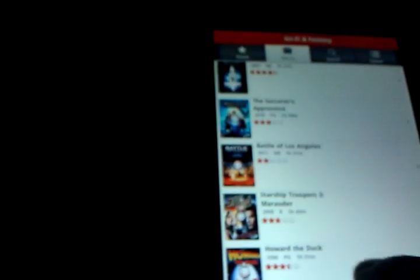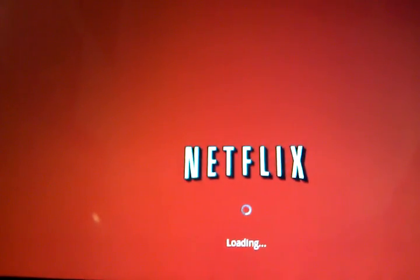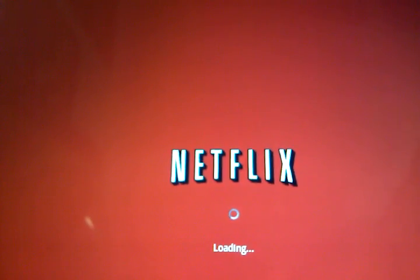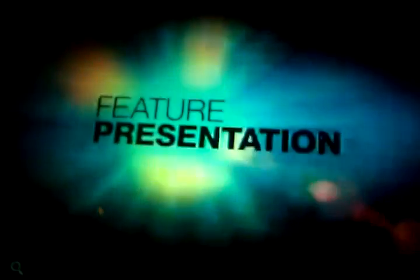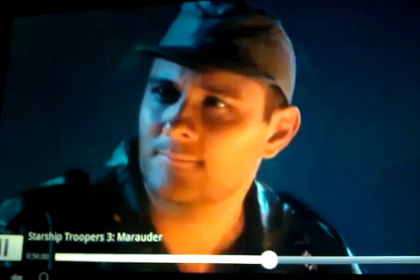Right here, open up some Netflix. There's Netflix. It's pretty exciting. Play some Starship Troopers. There it goes. It's pretty responsive. Pretty quick.